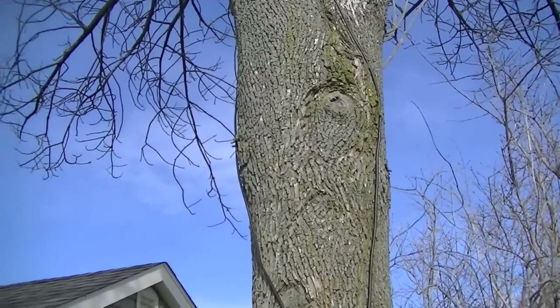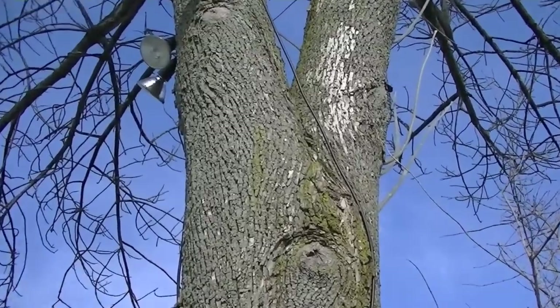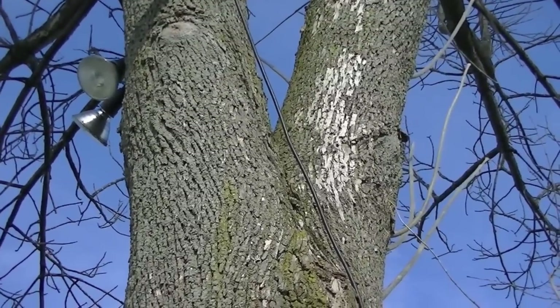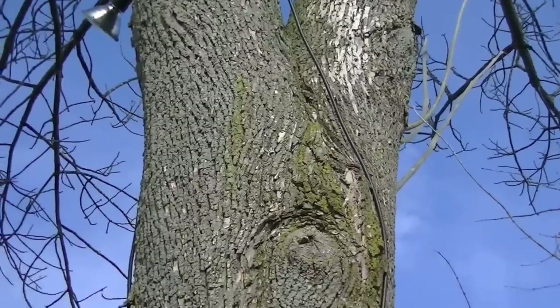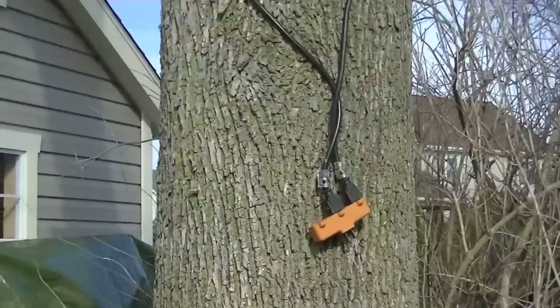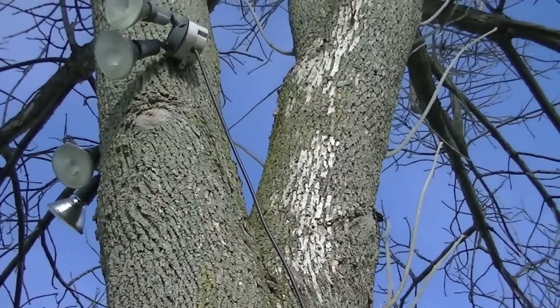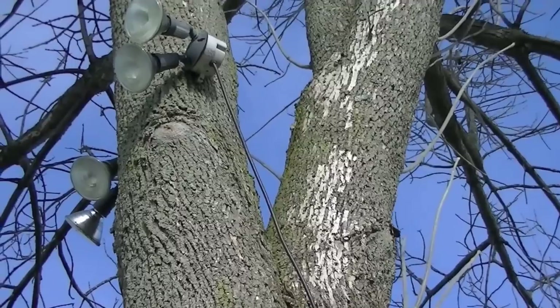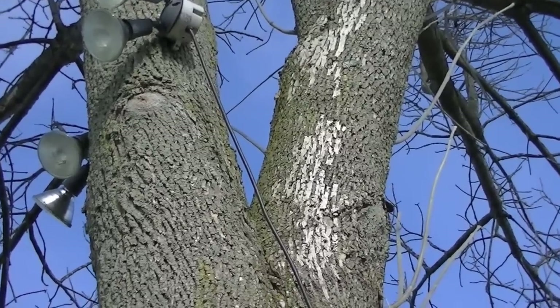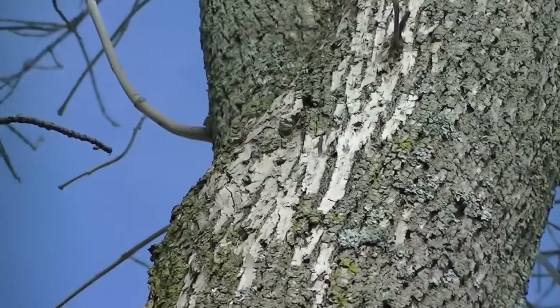Sorry for the wind — it's pretty breezy out here. This video is for Cabot Bluegill. This here is the ash tree I had mentioned, and this ash tree was hit with the emerald ash borer. And if you can see, this is the damage that the emerald ash borer does.